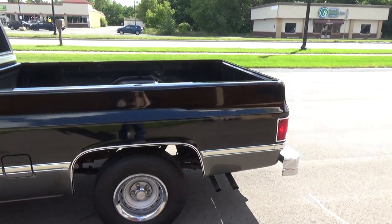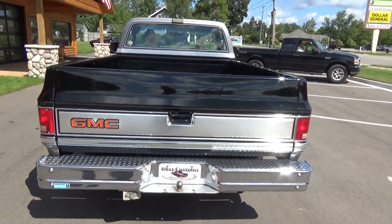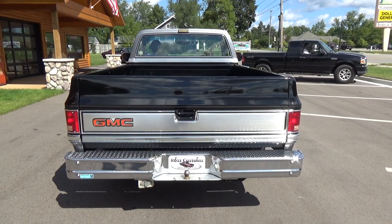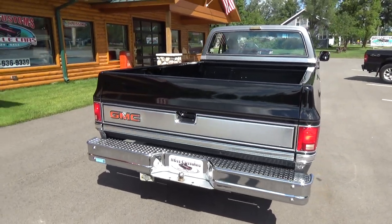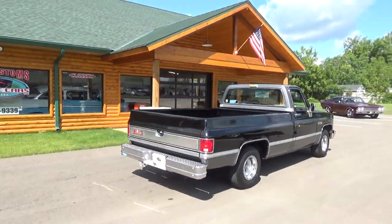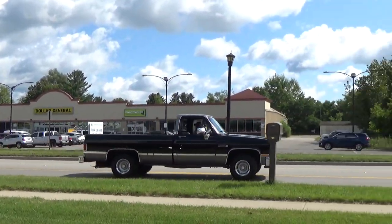It's a very, very nice truck and I don't think there's really a ding in it to speak of. Backup lights, everything works — just a super, super nice truck. You can check out our complete inventory at RossCustomsMI.com. Have a great day, folks.